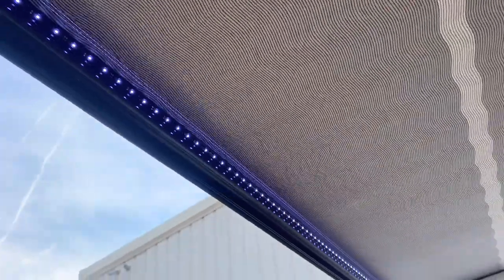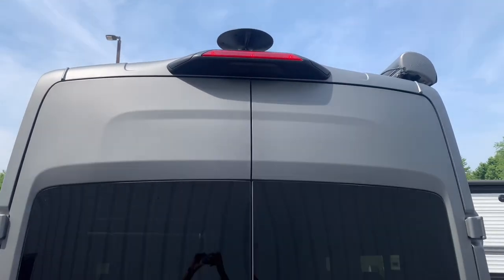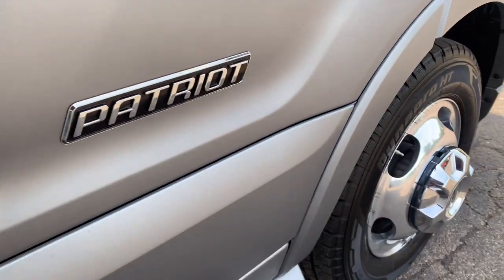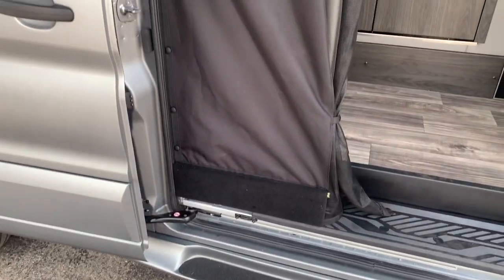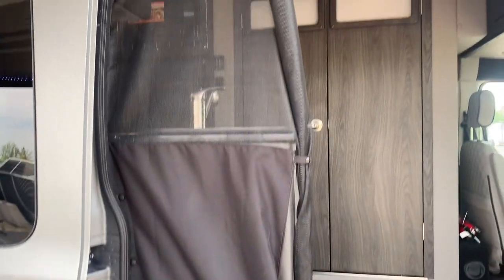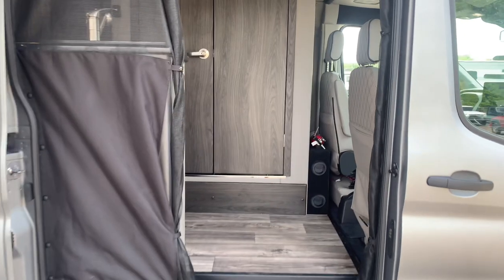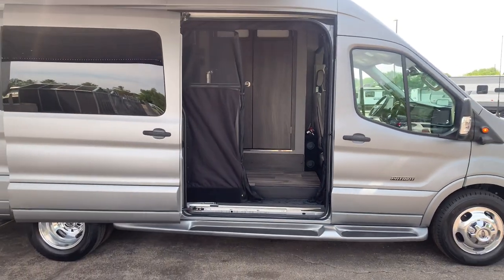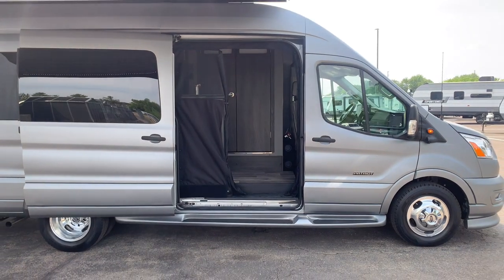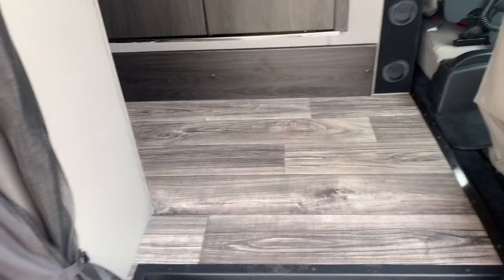It also has a power awning with LED lights, rear backup camera system, rear hitch with a wiring package, and aluminum wheels. Included is the Freedom Package, which adds a 320-watt solar charge system on the roof, a 600-amp-hour lithium battery system that powers a 12-volt rooftop AC unit, and a gasoline and electric hot water heater. This package also removes the generator and adds a 2,000-watt inverter for off-grid camping.